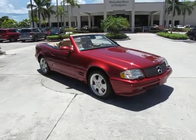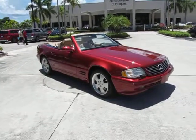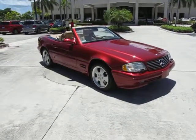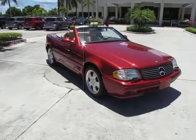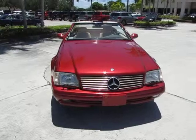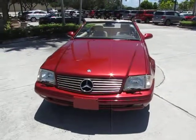Hello, this is Russ Kerr at Mercedes-Benz of Pompano. Today I'd like to show you our new edition. This is a 1999 Mercedes-Benz SL 500 — just an absolutely beautiful car, as you can tell.